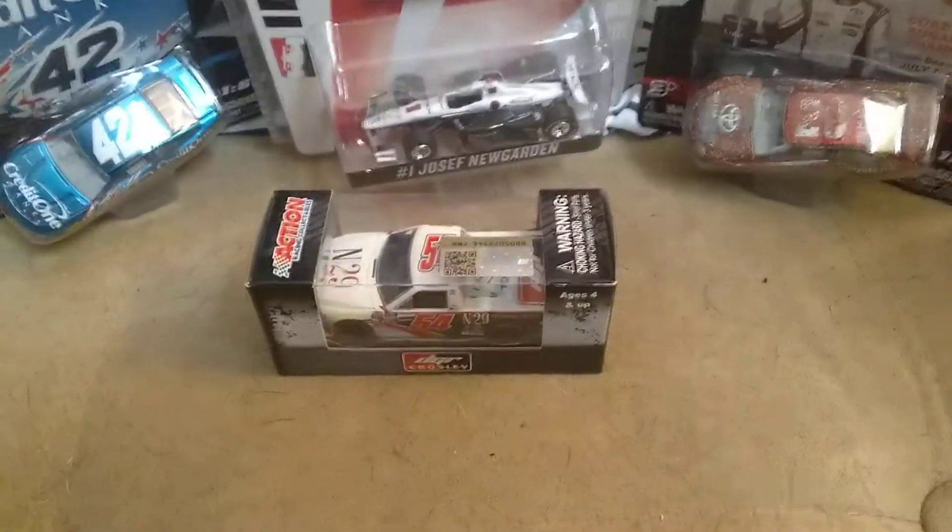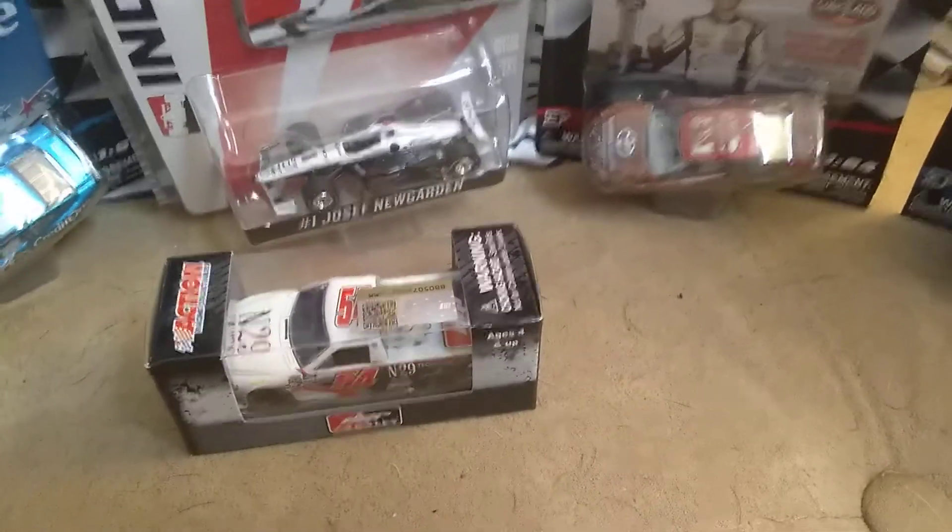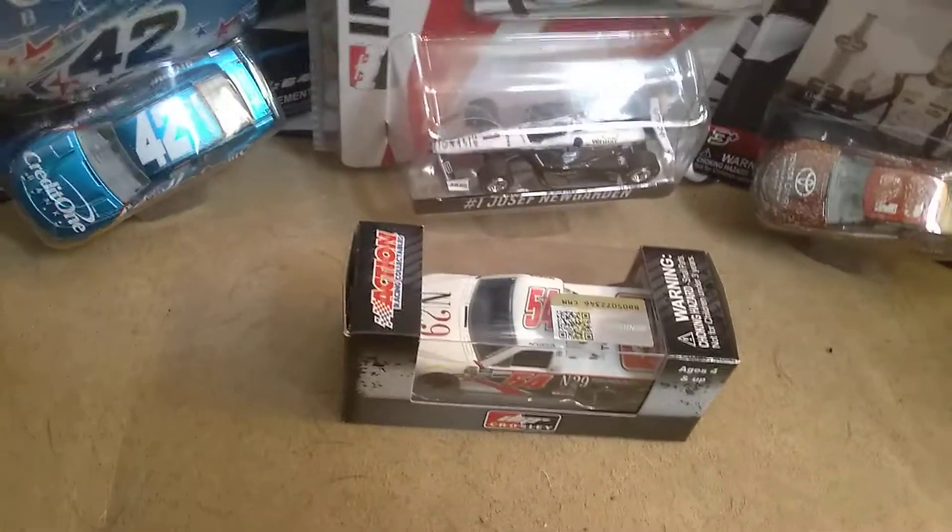How's it going ladies and gentlemen on YouTube? I am Ultimate Speedway and I am back at it with another video. I'm going to be reviewing Natalie Decker's N29 Technologies diecast.